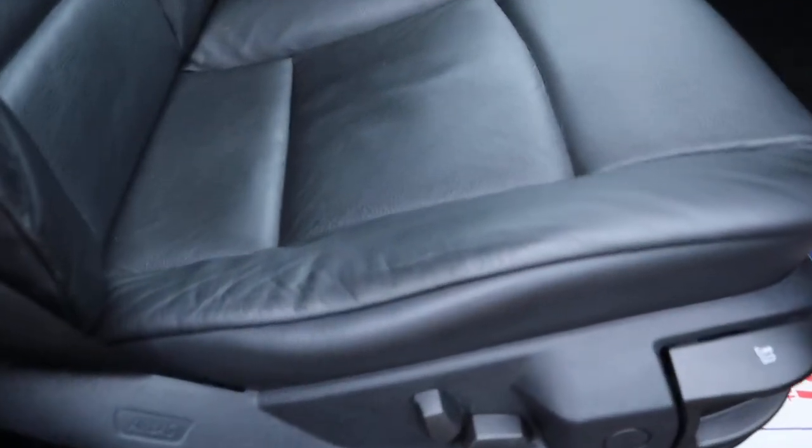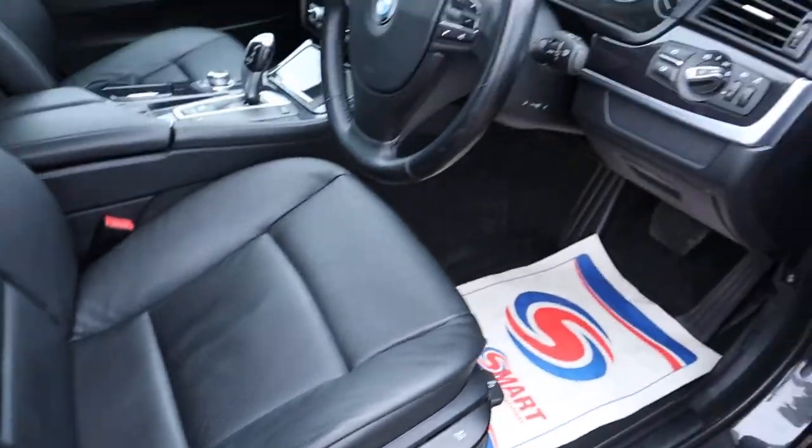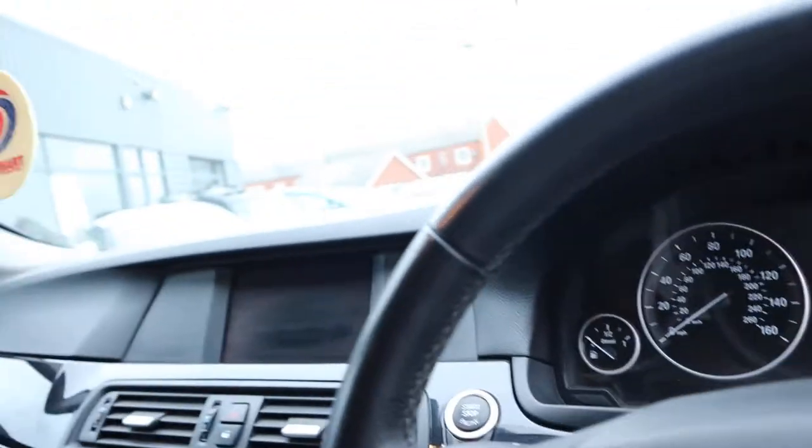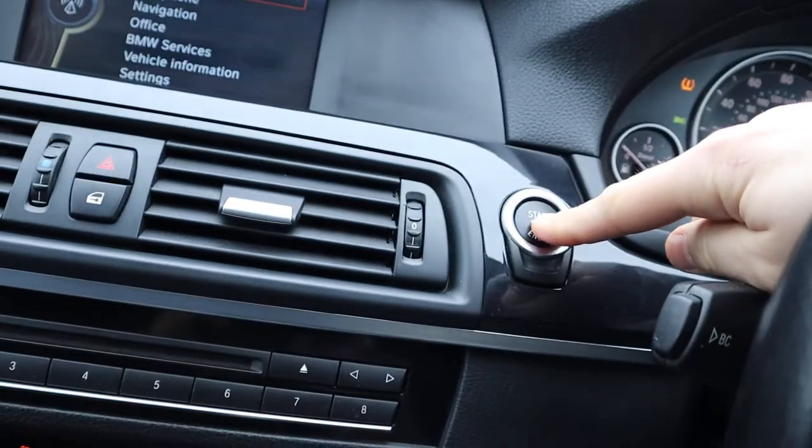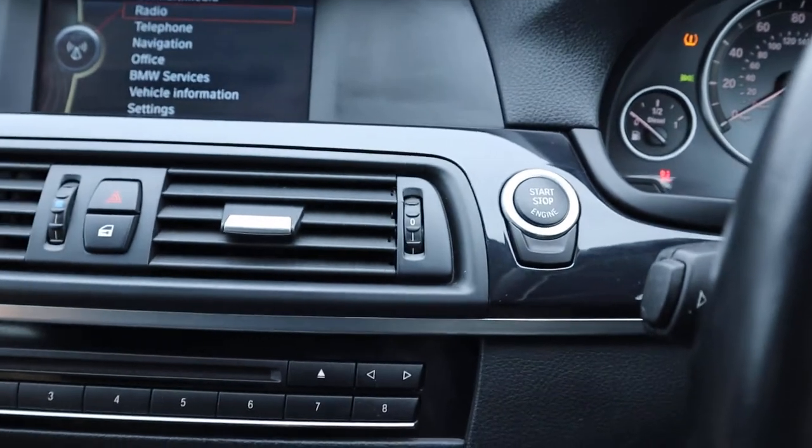Electric adjustable seats — again, seats in great condition. Auto headlights, auto wipers. Put your foot down on the brake, press the start button when you've got the key with you and away we go.